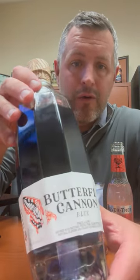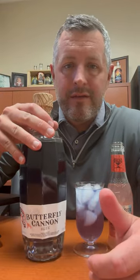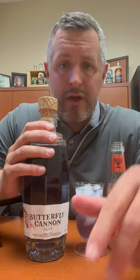Hey everybody, today I've got something really cool, which is a new brand called Butterfly Cannon. This is from the creators of Malfi Gin — they sold that off to Pernod.